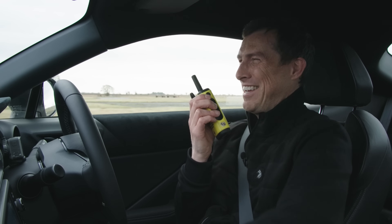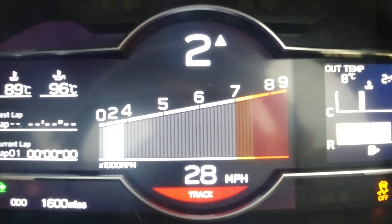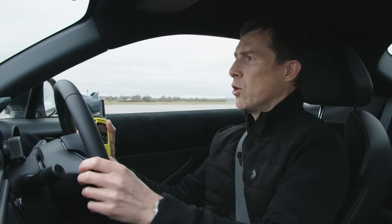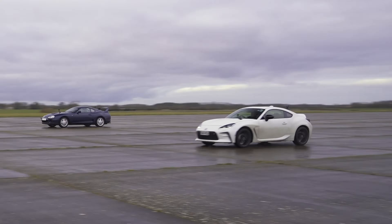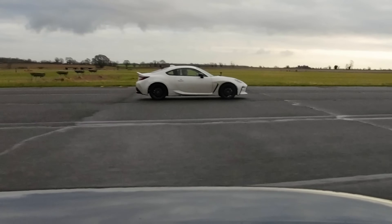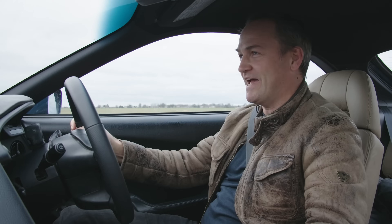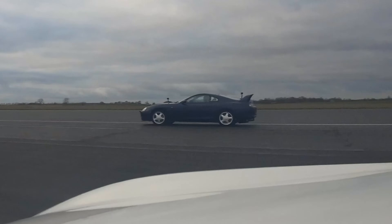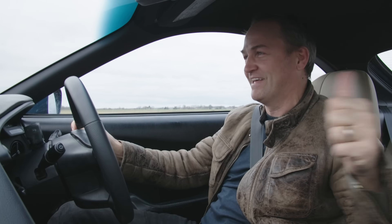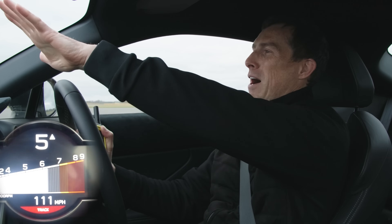We're going to have another rolling race, this time over a half mile in second gear from 30 miles an hour. Three, two, one, go. Come on, come on turbo — oh he's gaining now, yes, yes — there, he's got me now. See ya. Bye bye Supra.